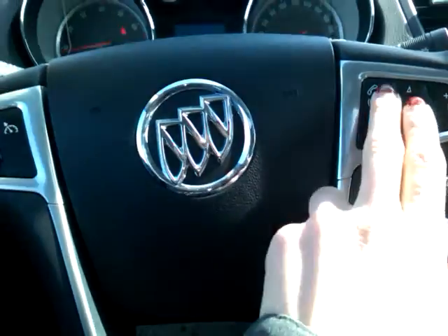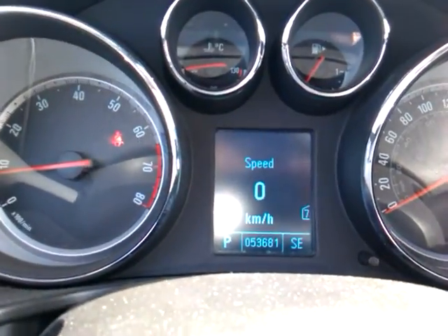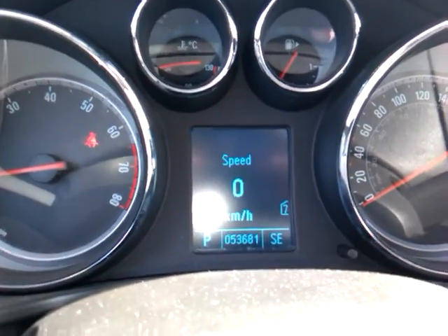And looking at the steering wheel in front of you, you've got your cruise control, your audio controls, and your Bluetooth controls with voice command. And on the dash, this vehicle only has 53,681 kilometers.